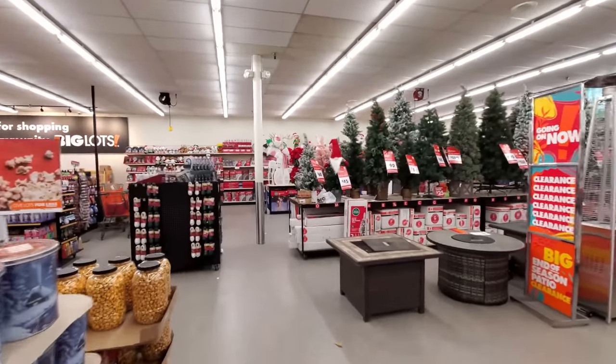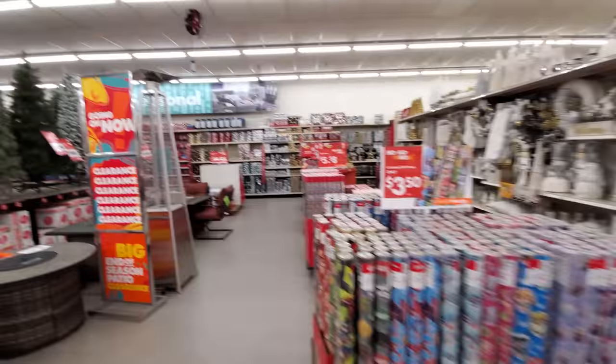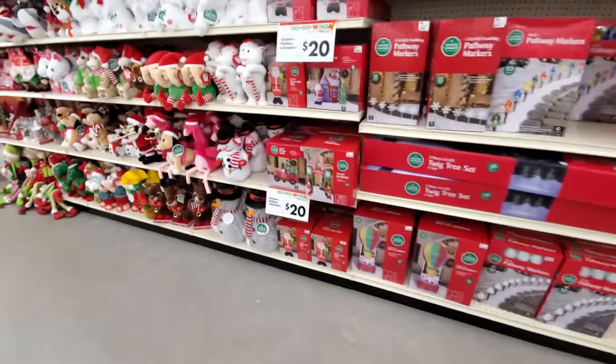Oh my gosh guys, they have a lot. It goes all the way from here, all the way down there. Let's start over here and see if we can find the inflatables first. And here's a couple.